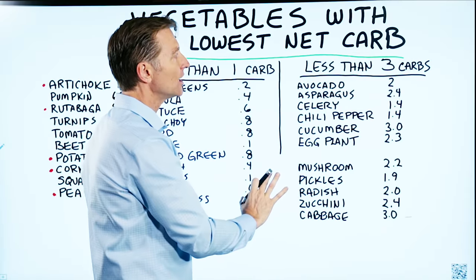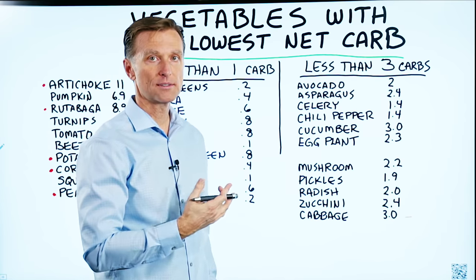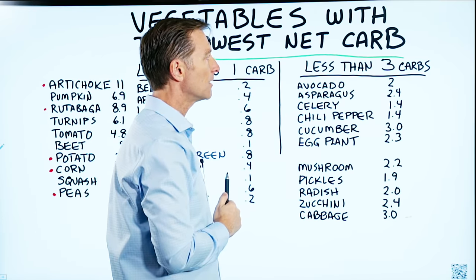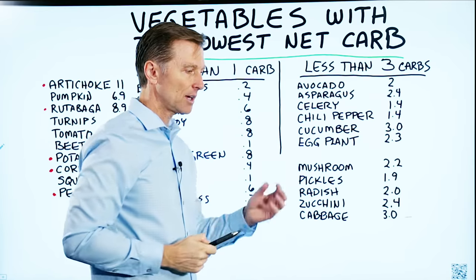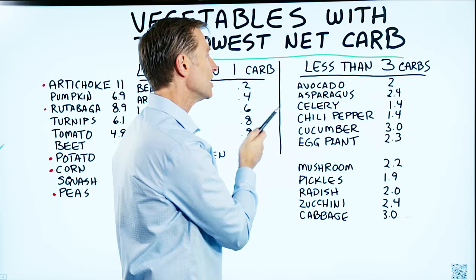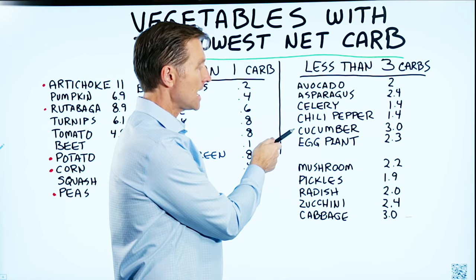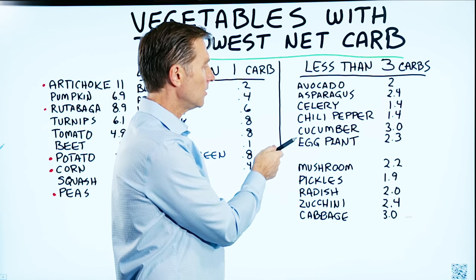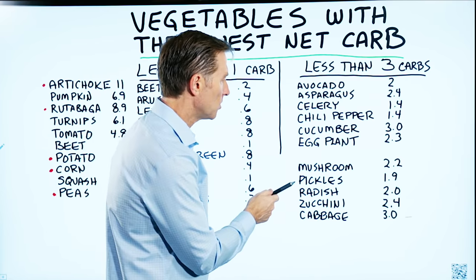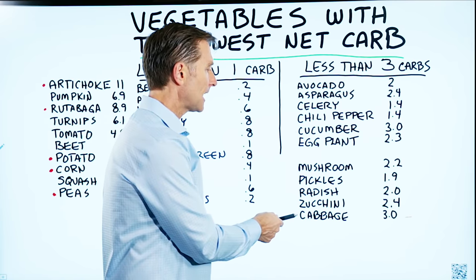Then we have the group of vegetables over here with less than three carbs. A lot of them are like one-point-something and two, and this is per cup. Avocado is two grams of carb per cup, which is kind of like one medium-sized avocado. Asparagus, 2.4. Celery, 1.4. Chili pepper, 1.4 grams of net carb. Cucumber is 3.0. Eggplant, 2.3. Mushrooms, 2.2. Pickles, 1.9. Radish, 2.0. Zucchini, 2.4. Cabbage is 3.0.